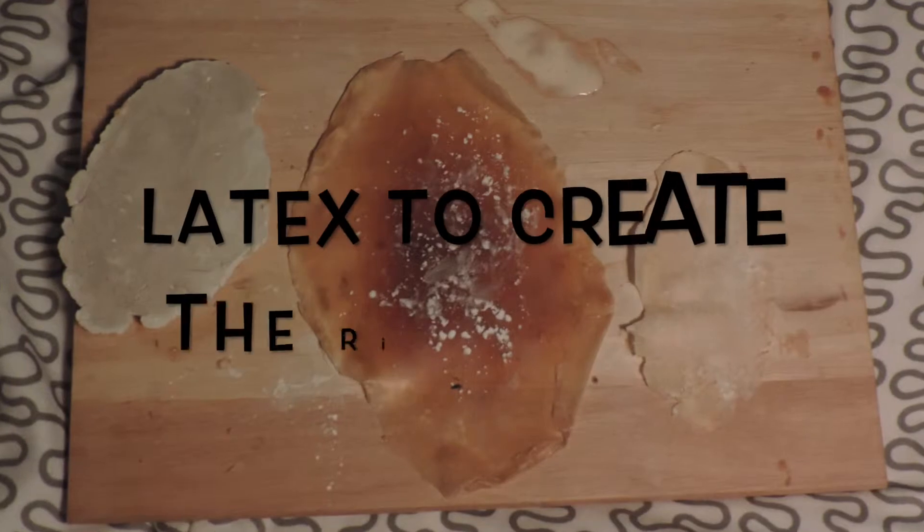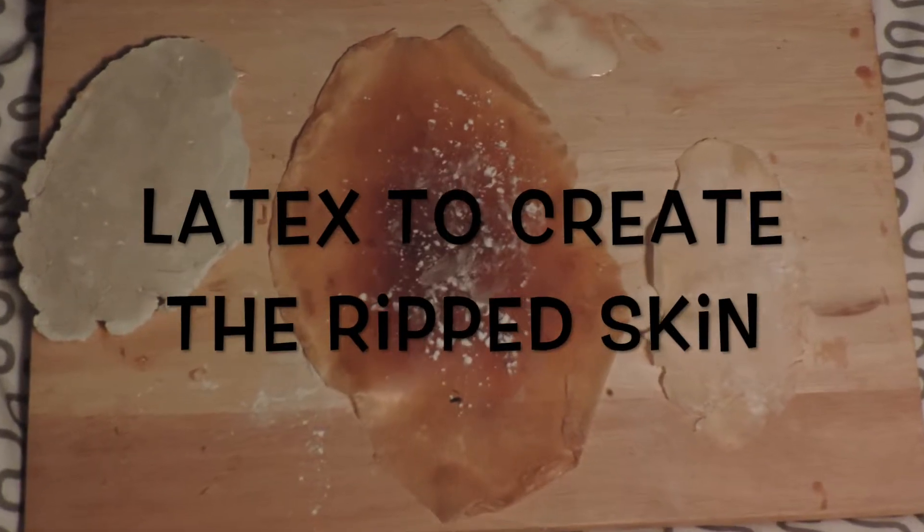So we're creating a body here. It's going to be a body with its organs ripped out — that's right. From World War II. So we're going to create a German soldier and we're going to rip all his organs out basically. We're going to make it out of clay and latex, and Steve's going to paint it.